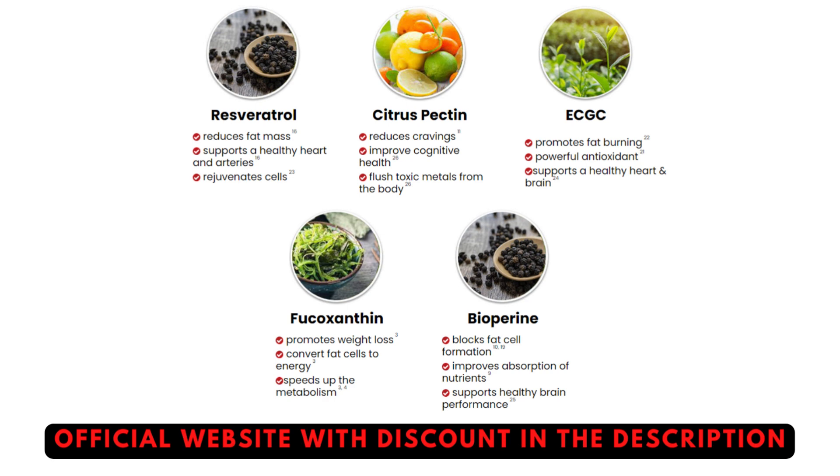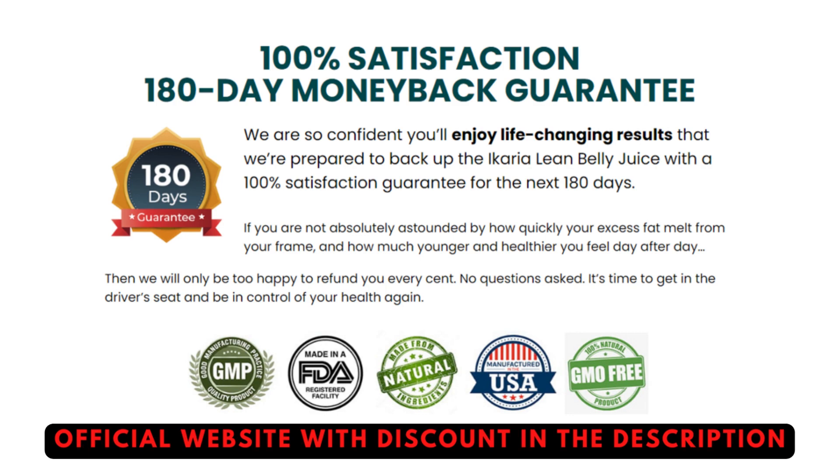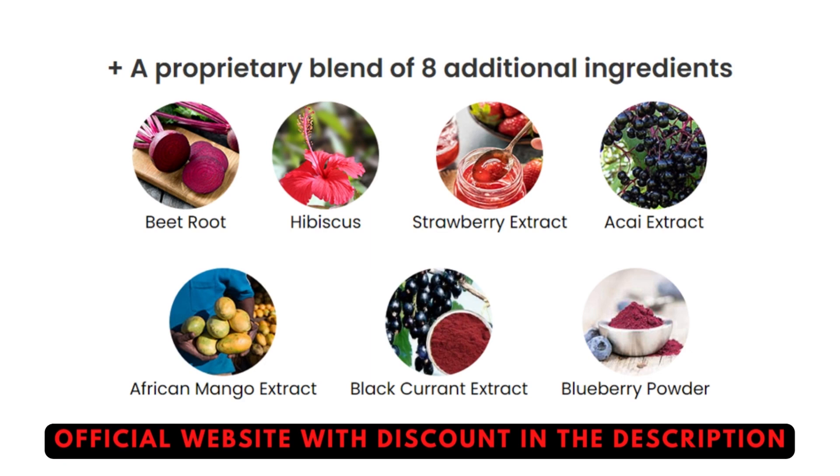So what is Ikaria Lean Belly Juice? It is a dietary supplement offering fat oxidation and weight loss. It triggers a natural fat-burning process by fixing the tissues that slow down the metabolic rate and induce obesity. Unlike other dietary supplements, it is effective against stubborn fat layers too, which are hard to lose with diets and workouts alone. Adding to the weight loss benefits, this product is also effective for maintaining blood pressure, blood sugar levels, and immunity, so you do not need any multivitamin or additional supplement while using this one.